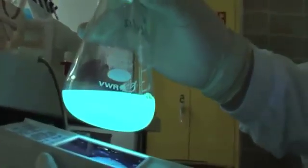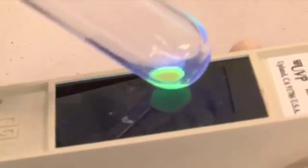GFPs are used by linking them to a target protein and then looking for them under black light. If the sample glows, the target protein is present.